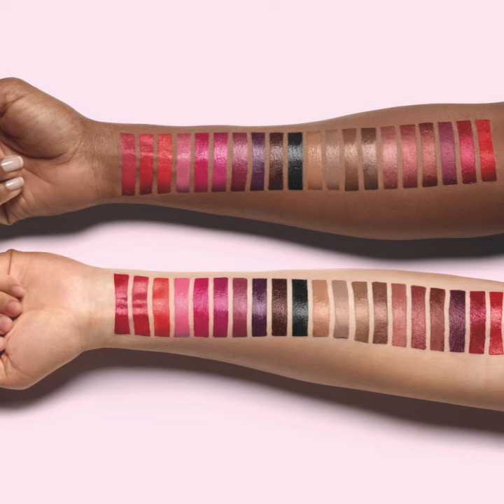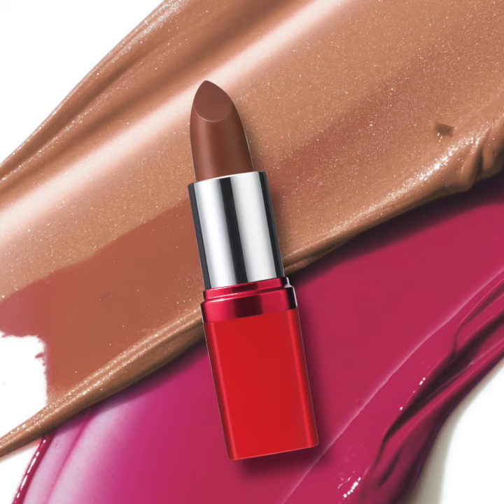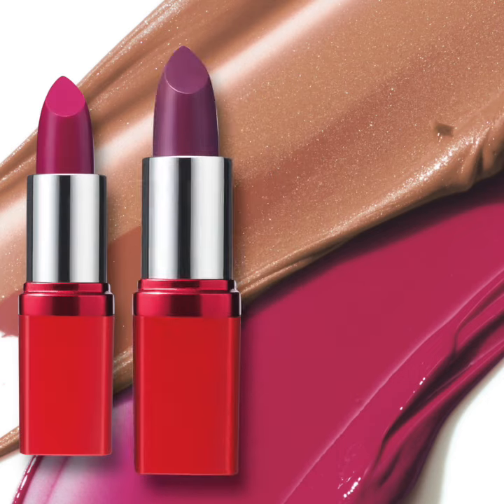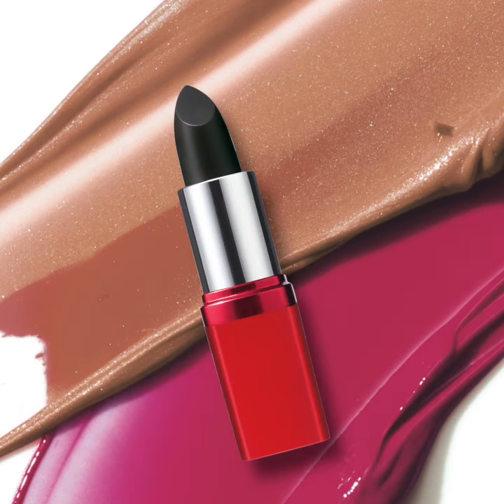This lipstick comes in 20 trendy and classic shades — from versatile nudes to poppy pinks, bold reds, fuchsia, violet, berries, plum, and an alluring black hue.